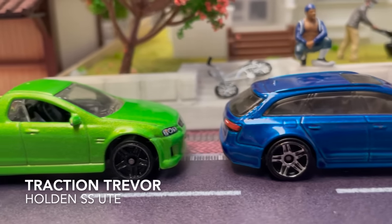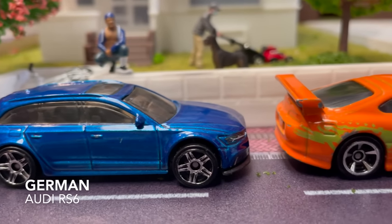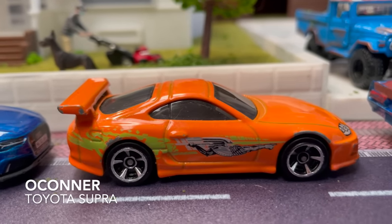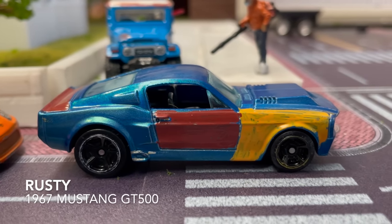Moving into race two of the illegal street racing tournament, we have Traction Trevor in the Holden SS Ute, German in the Audi RS6, O'Connor in the Toyota Supra, and Rusty in the 1967 Mustang GT500.